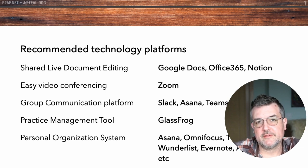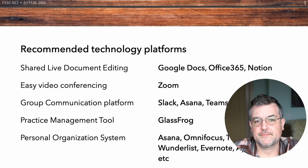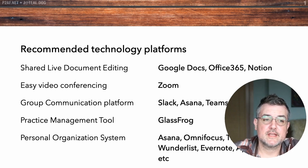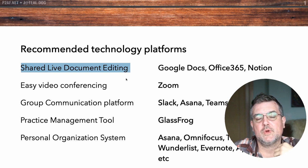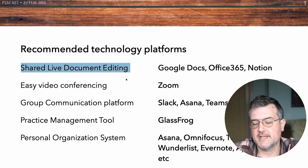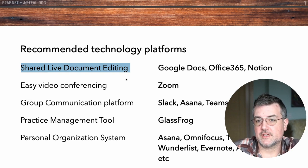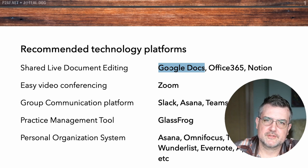I want to talk about some recommended technology platforms. A lot of these things may be obvious to some people, but you'd be amazed how many times I meet teams that don't even use shared document editing. Shared live document editing is a way that you and somebody else can look at and edit a word processing file or spreadsheet at the same time on different computers and make changes in real time. This is Google Docs, also Office 365, and other platforms like Notion, Coda, and Smartsheets. The big one is Google Docs and it's free — use it not only to create and edit, but also to share documents.